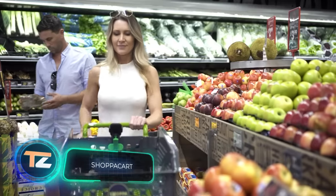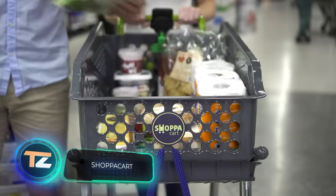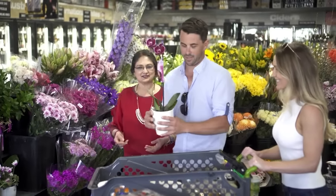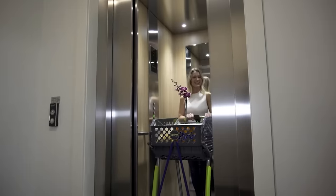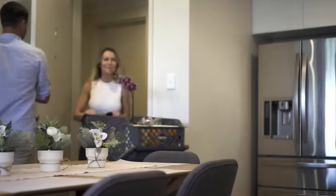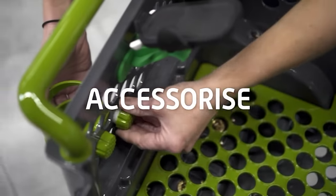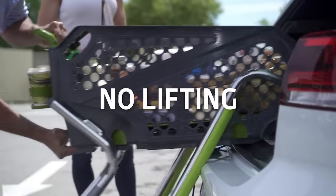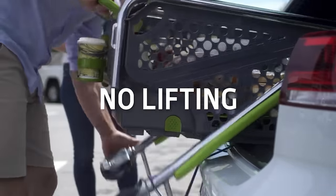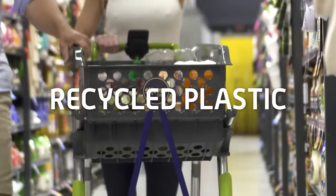Did you know that about 50 percent of supermarket carts fail a basic hygiene test? Also, the handles of about 20 percent of carts are covered in some sort of bodily fluids including saliva. To make shopping safer and more comfortable, a team from Australia developed a personal shopping cart that easily fits in the trunk of a car. The folding cart can be unfolded without tools by a single person.